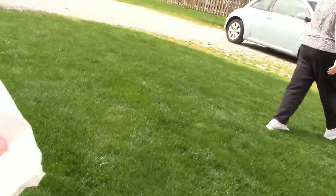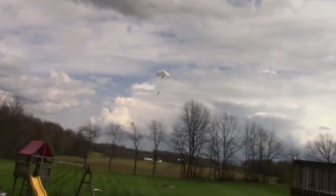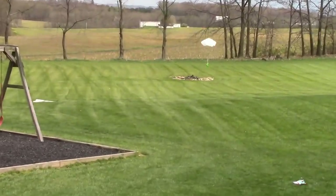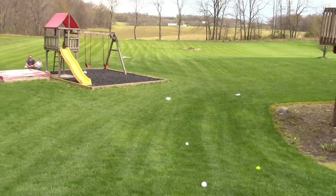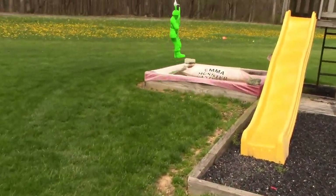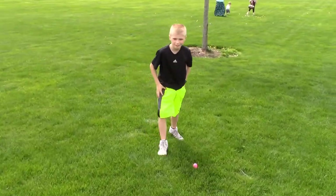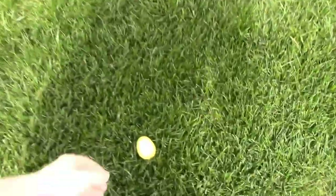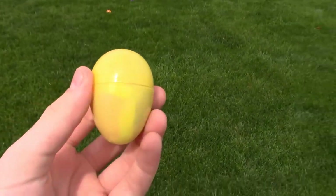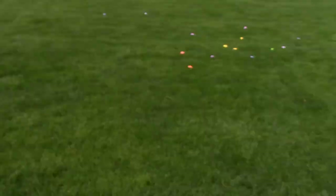Now we're going to try to throw this parachute guy off of here and see what we get. They actually went pretty far! I might actually drop these out of a plane and do a little parachute drop — that'd be pretty cool. Hey DJ, are you having a hard time finding all these eggs with how well hidden they are? This would be pretty cool to drop out of an airplane.